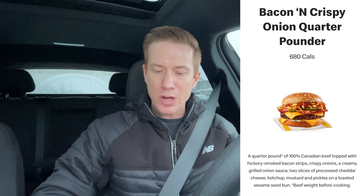Bacon and crispy onion quarter pounder — 680 calories. A quarter pound of 100% Canadian beef topped with hickory smoked bacon strips, crispy onions, and a creamy grilled onion sauce. Two slices of processed cheddar cheese — that's got to be good for your arteries. And ketchup, mustard, and pickles on a toasted sesame seed bun.